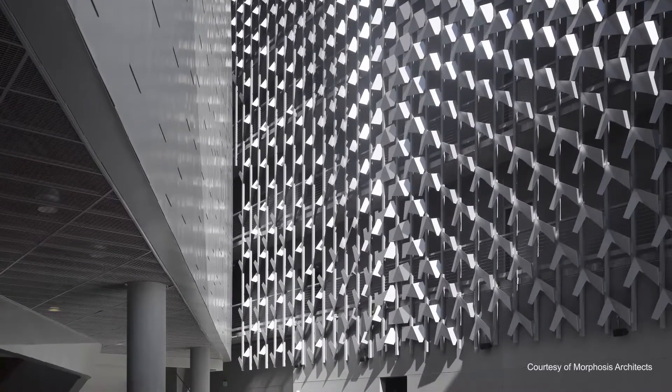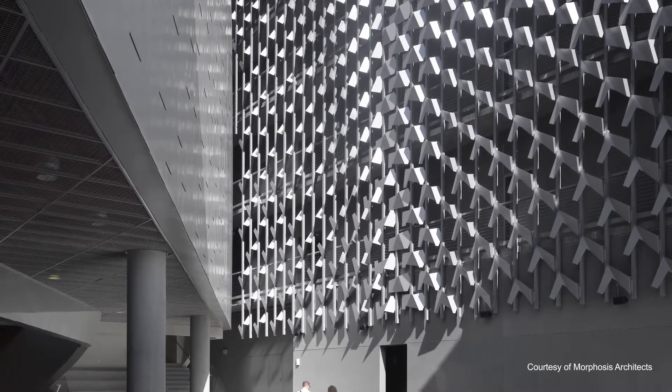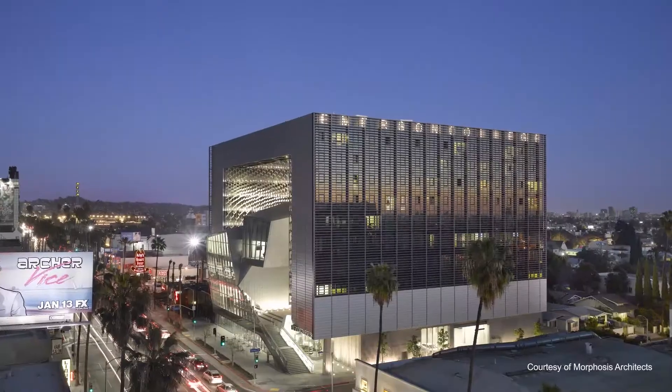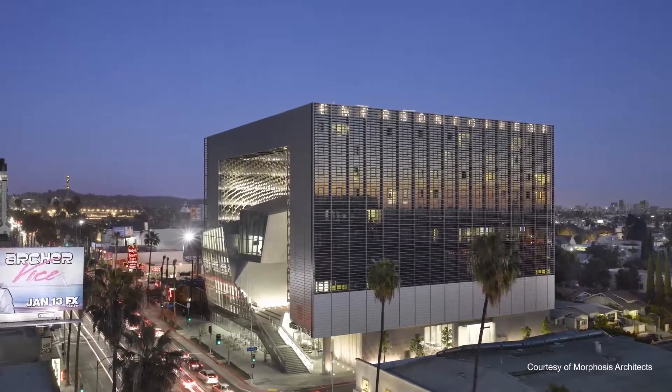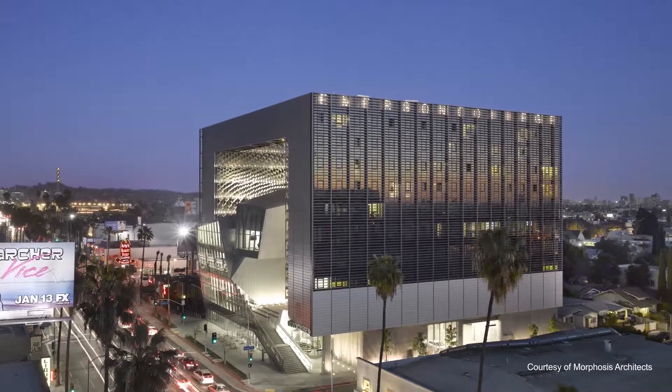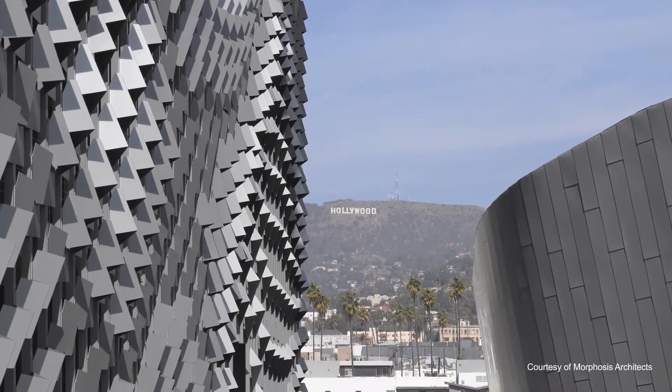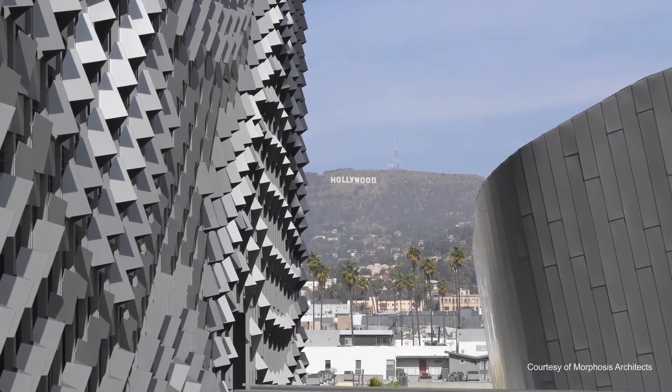Bentley has been helping firms and projects of all sizes succeed, from projects like Emerson College Los Angeles, where Bentley applications helped achieve a 15% energy cost savings over baseline figures and a 31% reduction of potable water use in all fixtures.